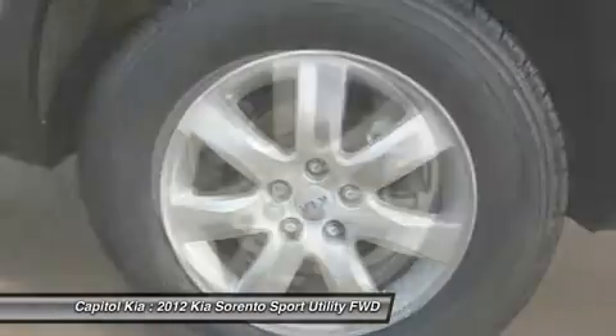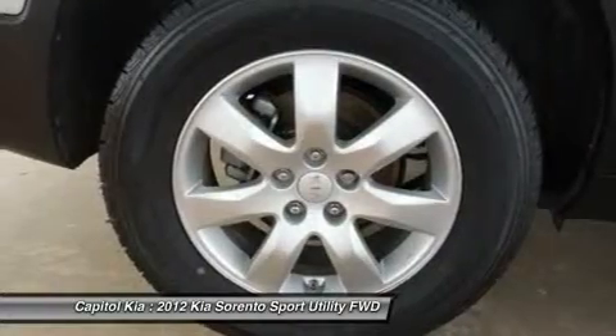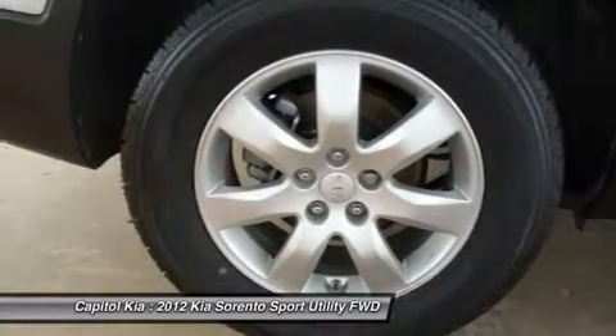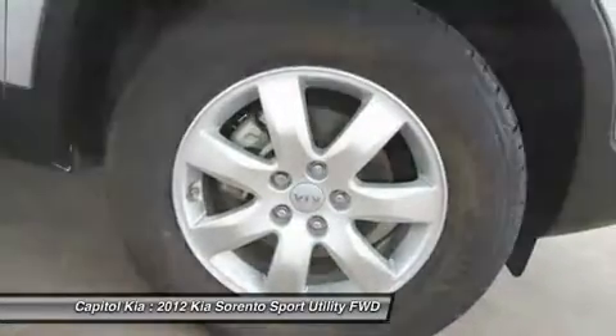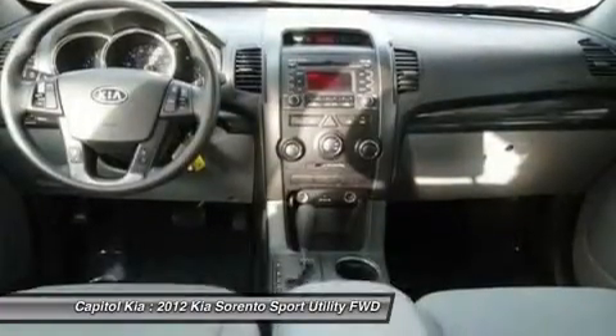The Sorento's strong warranty — 10 years or 100,000 miles for powertrain and 5 years or 60,000 miles basic warranty, and 5 years or 60,000 miles of roadside assistance — also helped make this a strong choice for families.